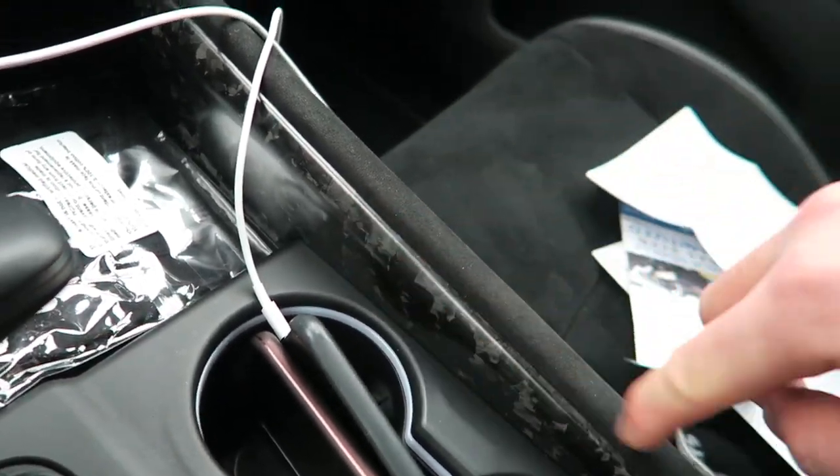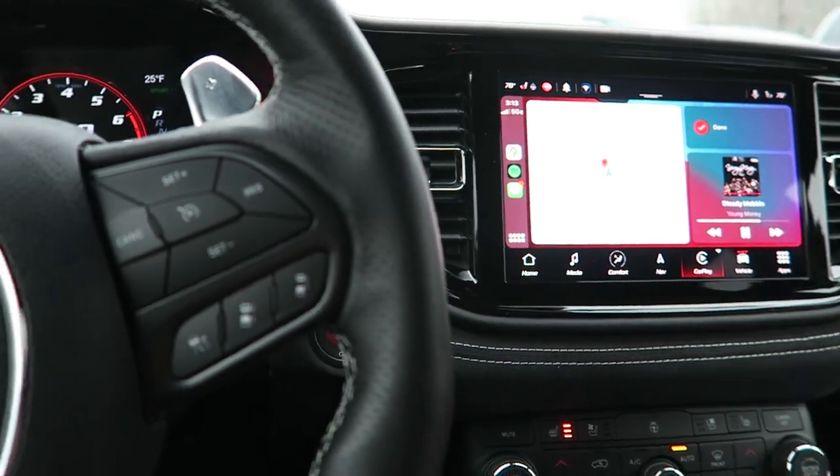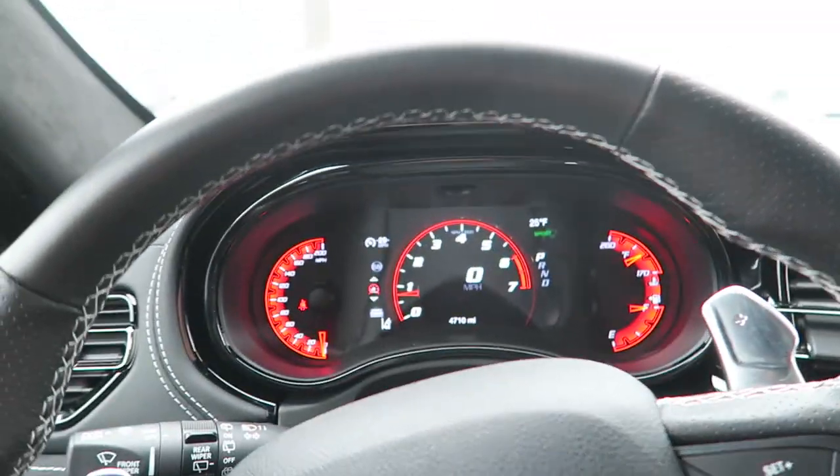This is actually forged carbon — part of that interior package. New Uconnect screen, we'll dig into that a little bit later. Adaptive cruise control as well.